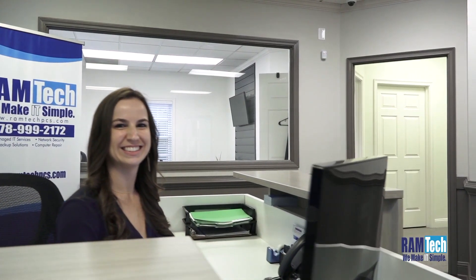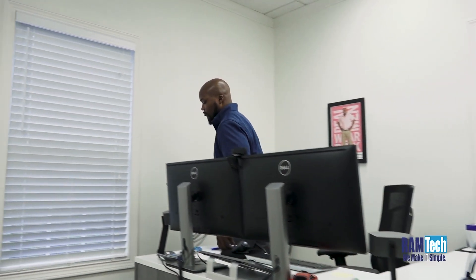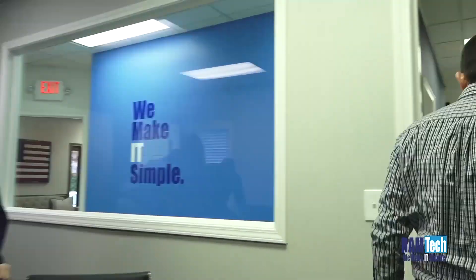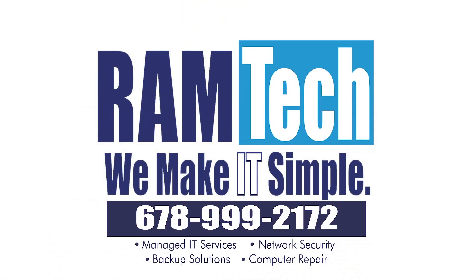Today the tech world moves faster than ever. Here at Ram Tech, we strive to keep our customers at the forefront of technology — from compliance to cybersecurity and network management, we have you covered. Ram Tech has all the resources of a large IT firm, but with the care and support you want, need, and deserve. Ram Tech — we make IT simple.